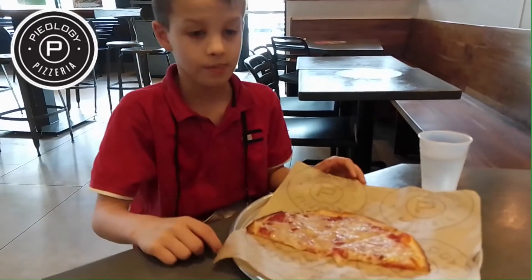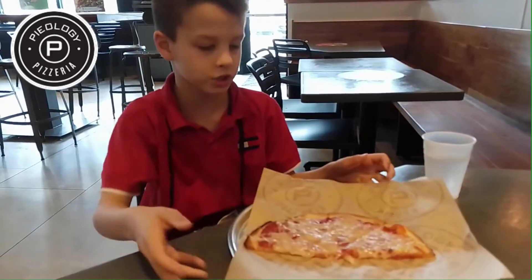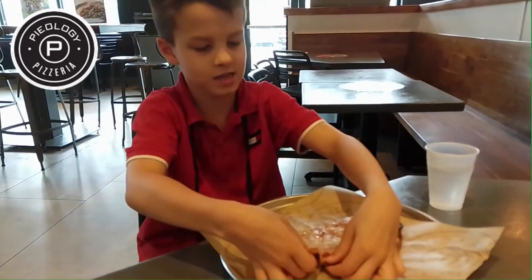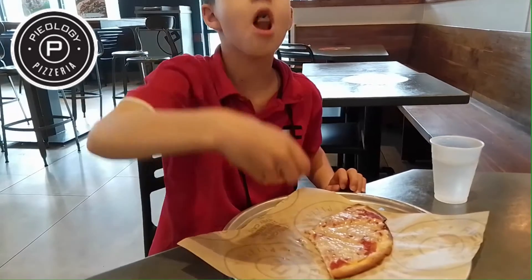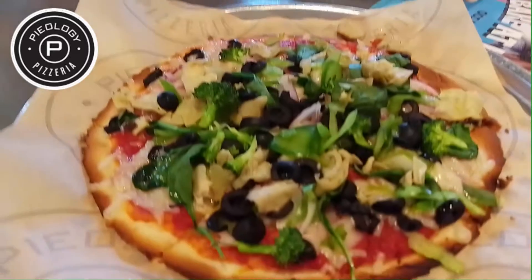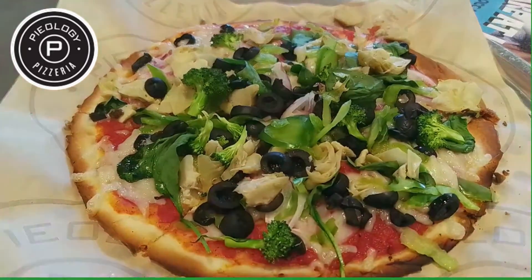This is gluten-free with Daiya vegan cheese. Mommy got the same thing but with vegetables on it.